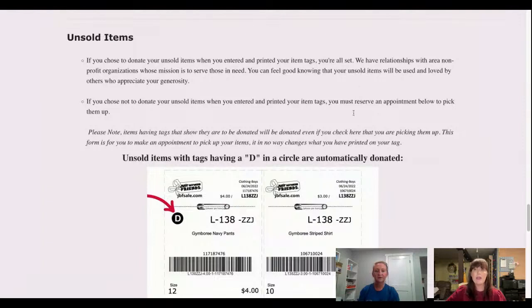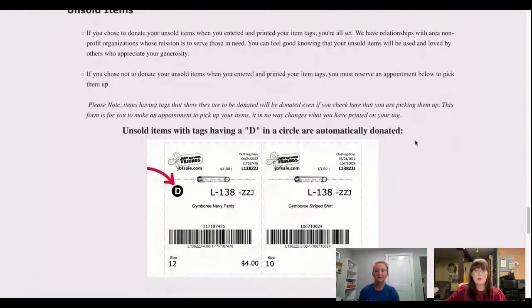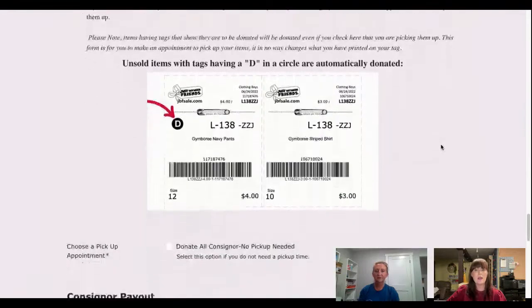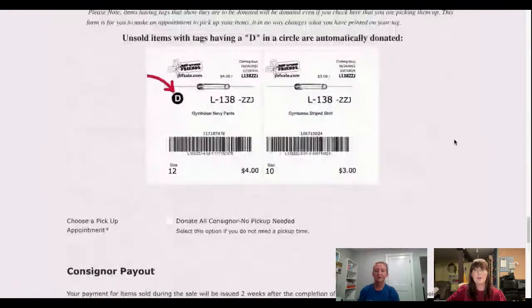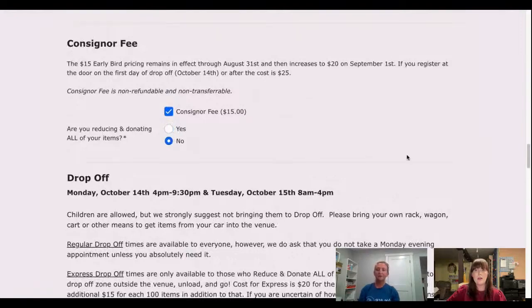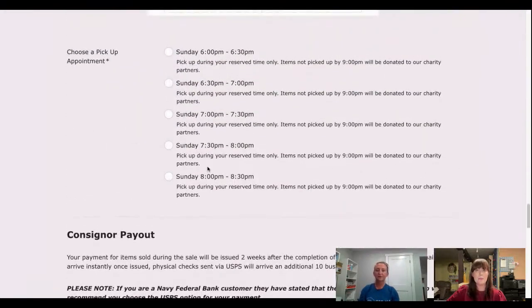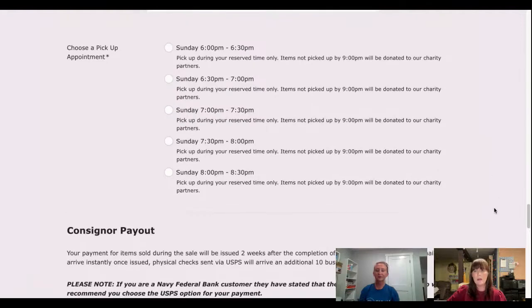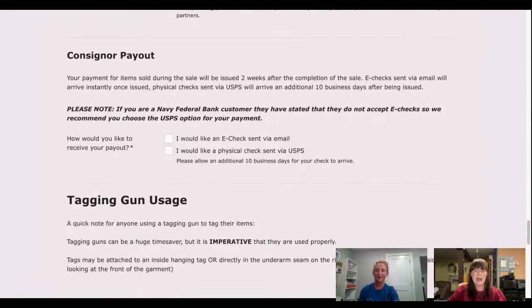That express drop-off service is available if you desire it. There's also information about what the tags look like and a section on donation — just take a quick minute to read through those things. Then you're going to choose a pickup time. If you're not donating all, here are the options for pickup times — choose when you want to pick up your unsold items, if you have any. Hopefully you won't have any at all!